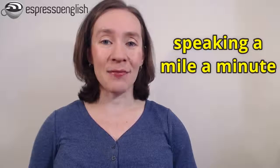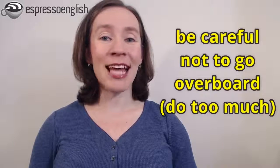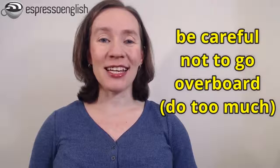Now this tip applies to native English speakers too. When someone is speaking a mile a minute — that means speaking very fast — it can make them seem like they're nervous or uncomfortable, or like they're not really thinking about what they're saying. So be careful not to go overboard, meaning don't do too much in increasing your speaking speed.